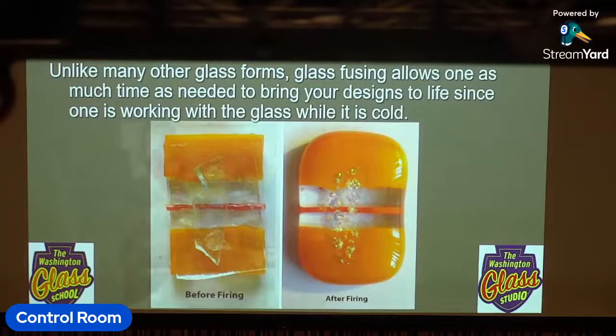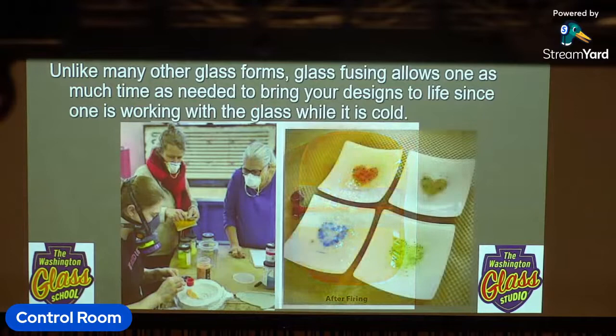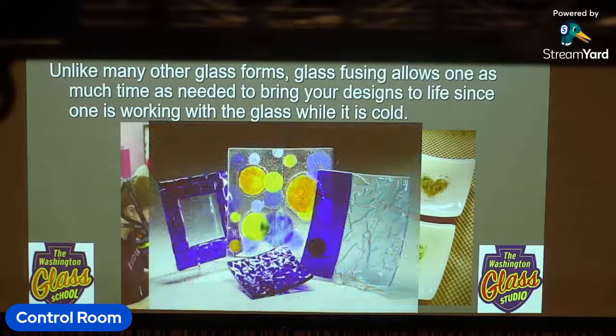At the Glass School, we work with glass in kilns. Electric kilns are reportedly the most environmentally sustainable ways to melt glass, and the complex we're in in Mount Rainier, Maryland is converting itself into being a solar-powered studio.